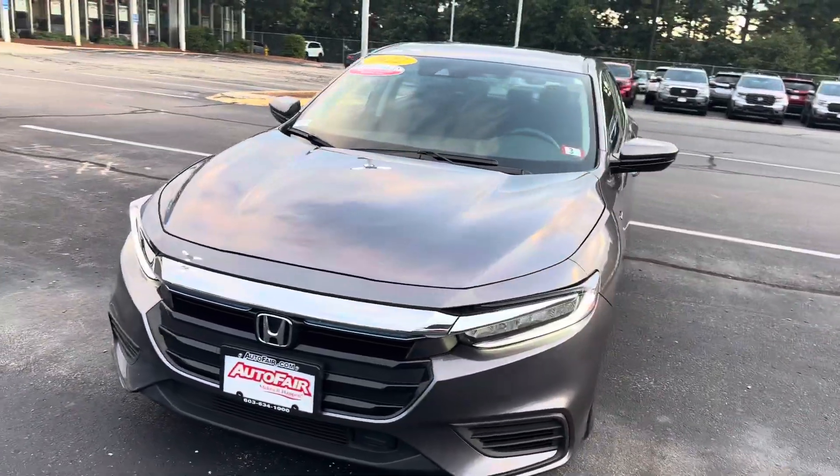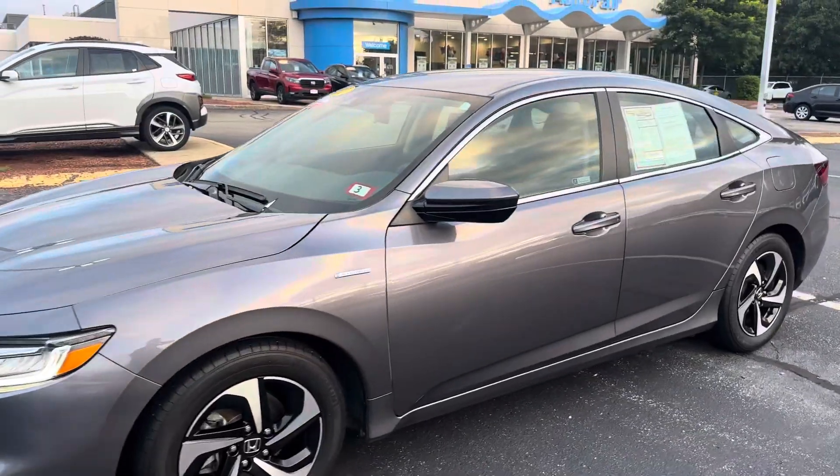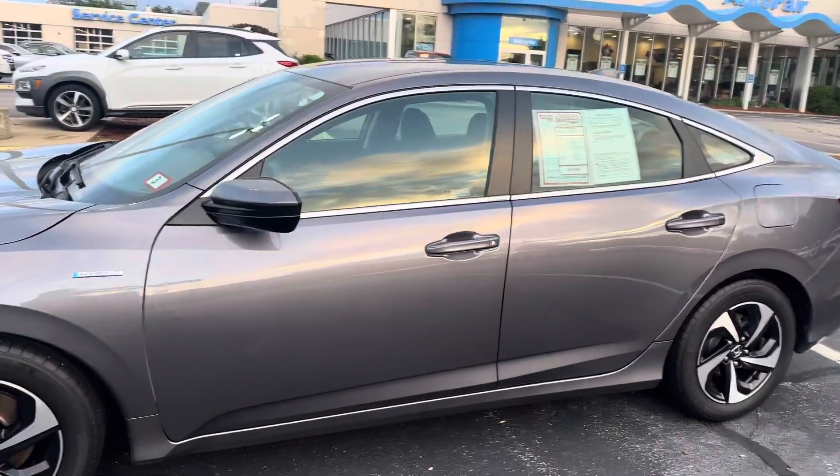Hey, how you doing? Giovanni down here at AutoFair Honda here in Manchester, New Hampshire. Thank you for your interest in this 2022 Honda Insight.